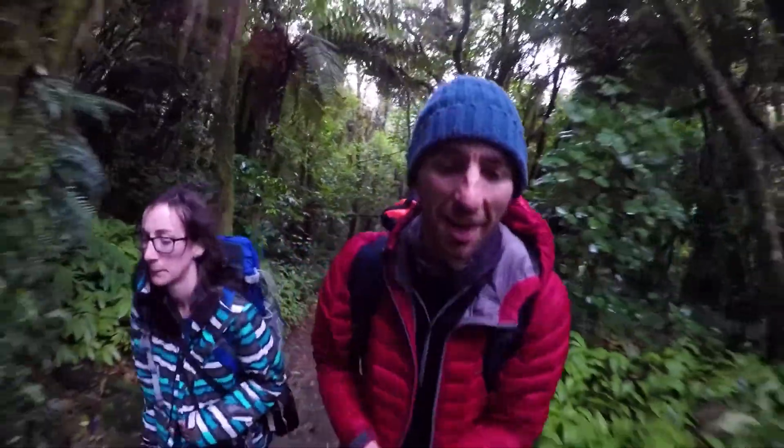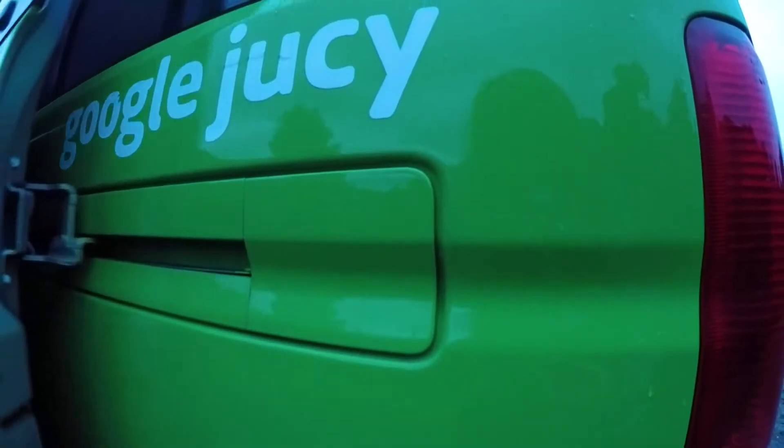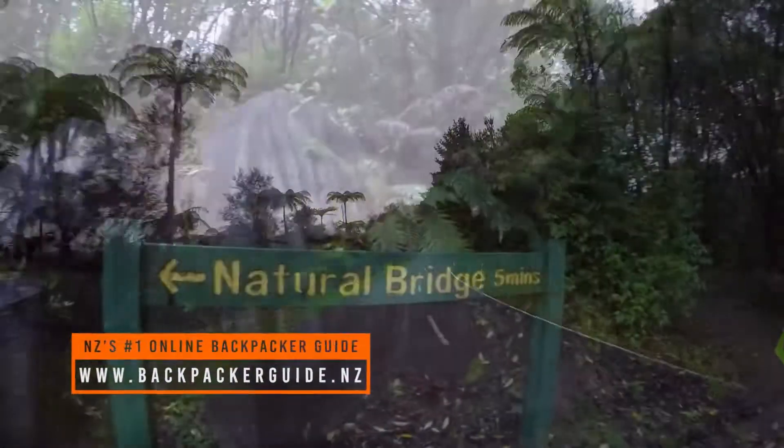This is the wettest I have ever been walking to a waterfall. We rush back up the hiking track, get back in the juicy camper van, do a u-turn, and we are making our way now to Mangapohui Natural Bridge.